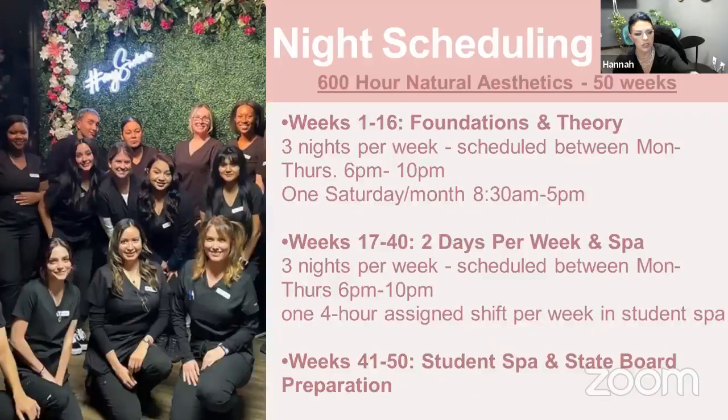Once you finish your foundations unit — those first 16 weeks — you're still here three nights a week total. Two of them will be in class, continuing to learn different procedures and modalities. The third night will be your clinic shift, where you get to work in our student spa, taking clients, really mimicking that spa environment — still under the supervision of your instructor, getting to apply everything you've been doing in the classroom to the public.